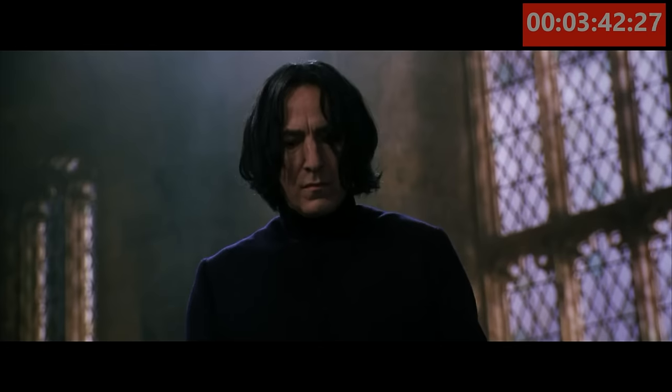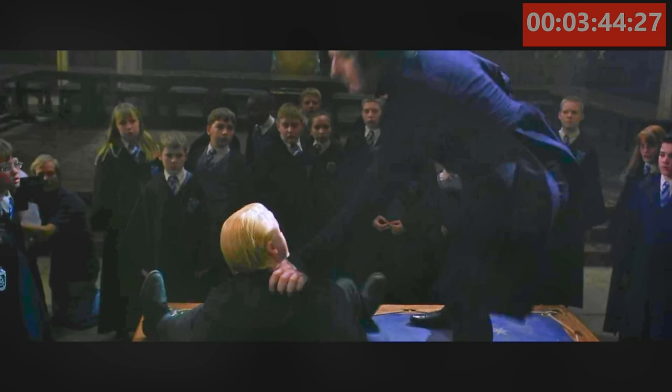In the famous scene where Harry and his enemy Draco duel for the first time, focus your attention on the kids in the crowd. If you look to the left of the scene, in the crowd, there's a cameraman there.